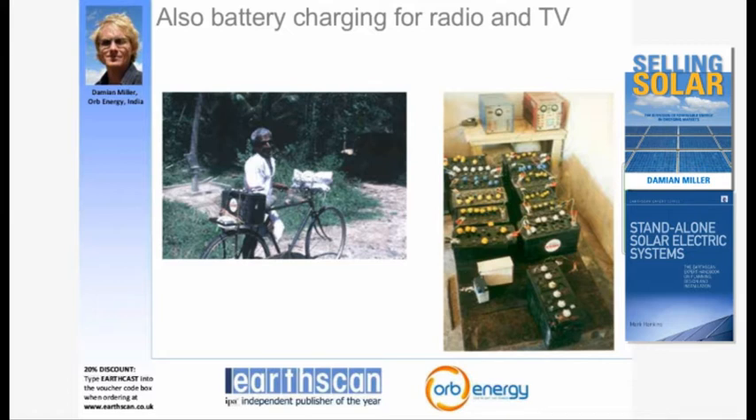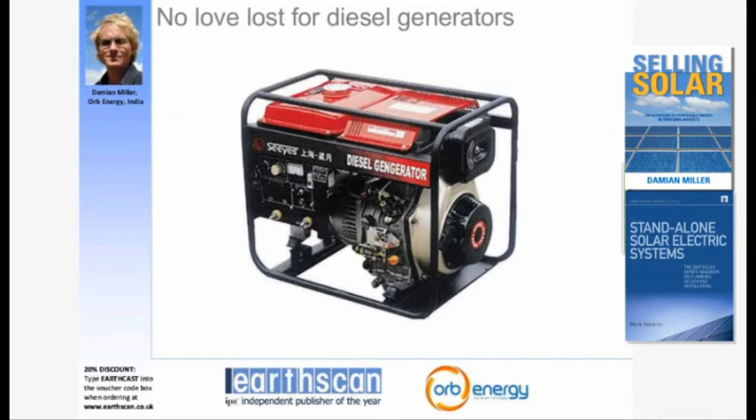In addition to kerosene, people often use battery charging so that they can watch TV or listen to the radio. As this gentleman in Sri Lanka demonstrates, they put the battery on the back of a bike, take it to the nearest charging point, have it charged, pick it up that evening or the next day, use it at home until it's depleted, and then take it back for charging again. Obviously that's a tremendous inconvenience.